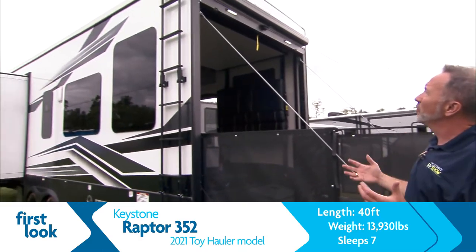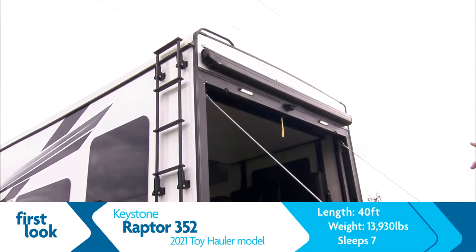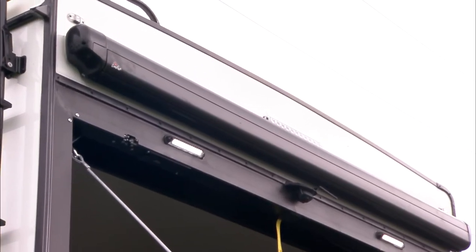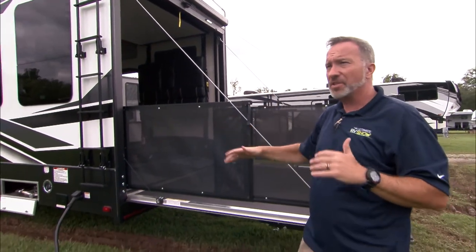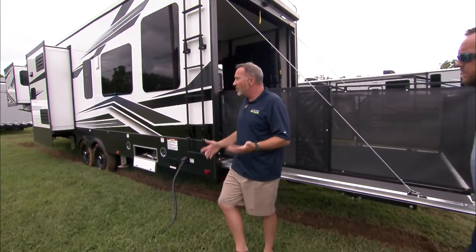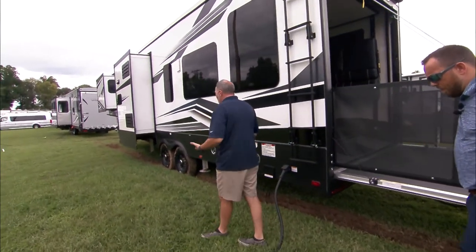You see that awning right there — it's a scissor arm that expands the awning out over the back of the deck. Plus you have those LED floodlights. Beautiful at night, and they're so bright they give you so much extra time to enjoy being outside. At the end of the day, that's really what RVing is all about.